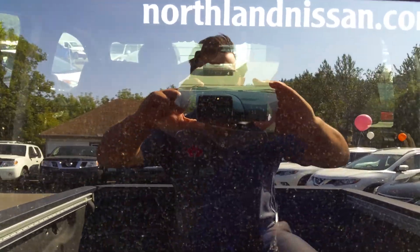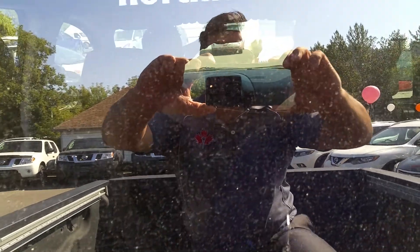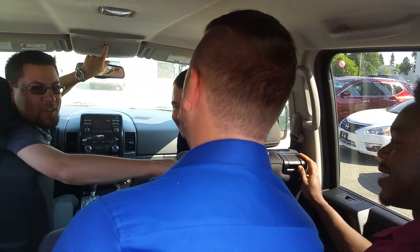Hey guys, Dominic and the crew from Northland Nissan, just going to show you this nice looking Titan. We're going to show you this 2013 Nissan Titan SV.